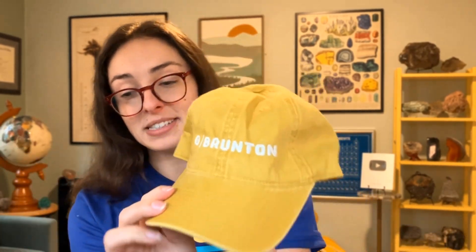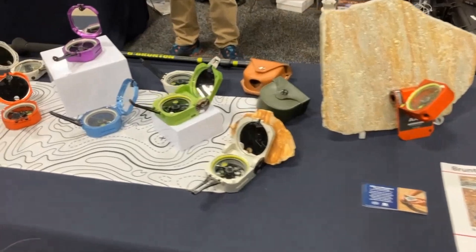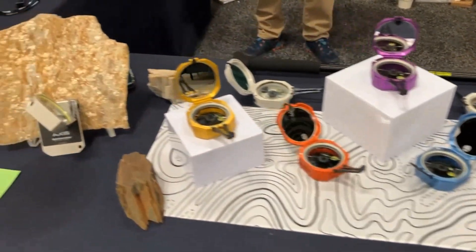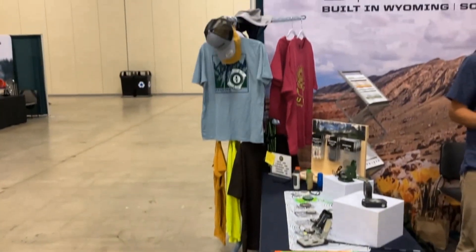I've also accumulated some awesome hats — this Geologist hat, which matches my Geologist shirt that I got this year. I have this hat from my very first GSA in 2019 back when it was in Arizona, with the little cactus. And I just recently got this new Brunton hat. Brunton, if you don't know, is a company famous for making compasses that geologists use for field work, but they also make other things. I'll put some clips of their booth here.